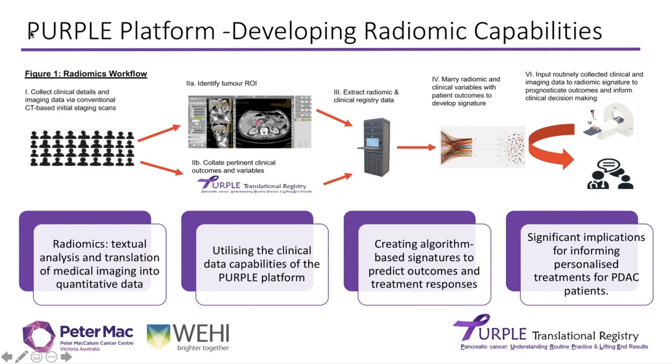I'll touch briefly on a very exciting project we're working on with PANCARE — something we started developing this year — looking at the idea of radiomics. Radiomics is the textual analysis and translation of medical imaging into quantitative data. We're using routine CT scans performed for every patient, converting every pixel's grayscale value into numeric values to create a signature for each patient, which we then match against their treatment responses and outcomes. Ultimately, we want to create algorithms and use machine learning to better understand what is happening to each patient based on a routine CT scan.